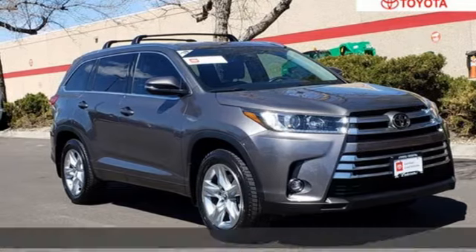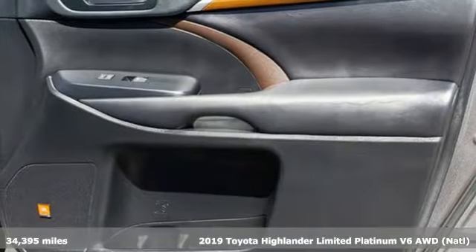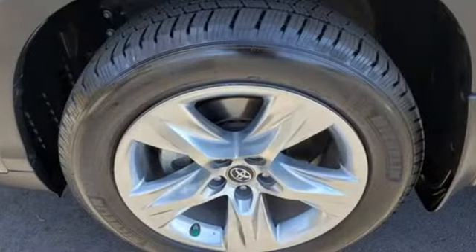Here's a 2019 Toyota Highlander. Life is hectic enough — make the journey smoother in this Highlander. It was built for families and made for fun. And get ready for an impressive combination of features.